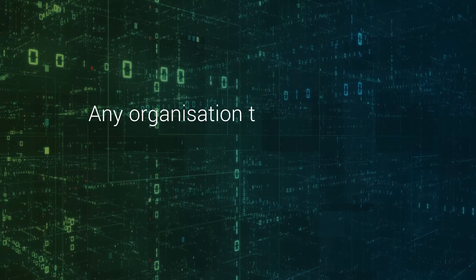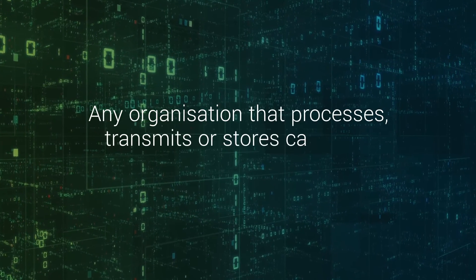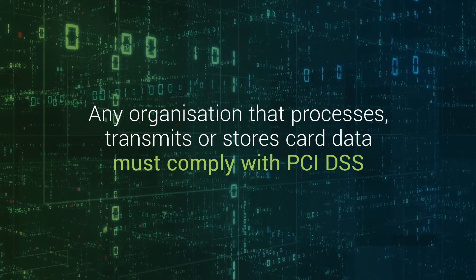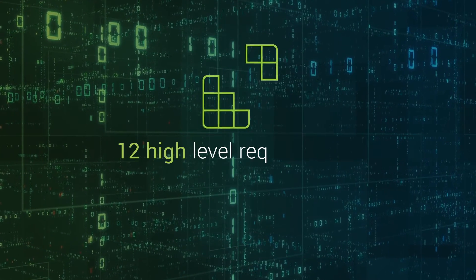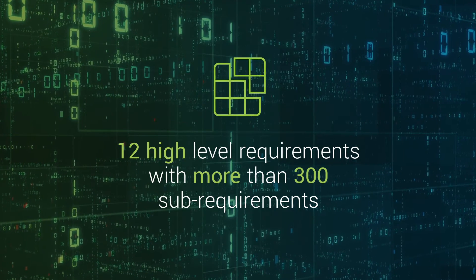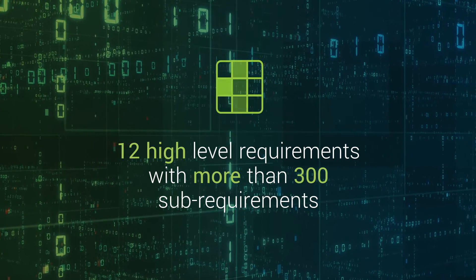Any organisation that processes, transmits or stores card data must comply with PCI DSS. The standard includes 12 high-level requirements with more than 300 sub-requirements. It doesn't have to be as intimidating as it sounds though.